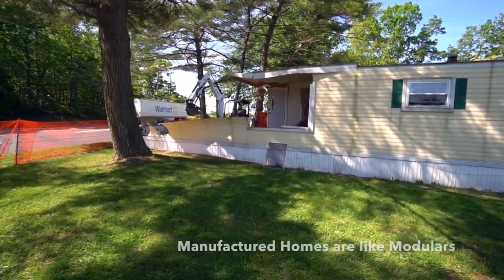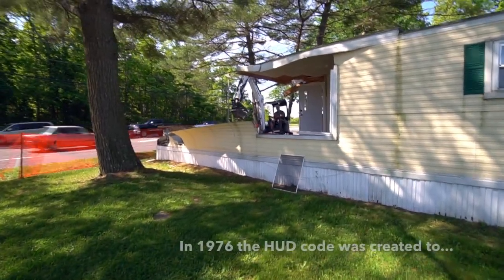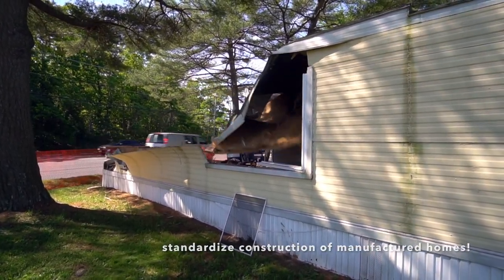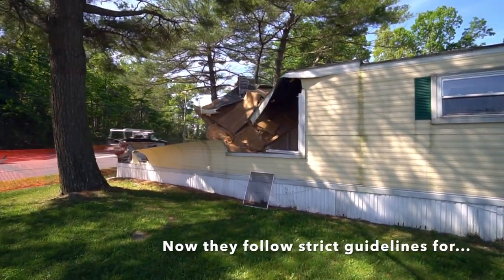Today's construction is unbelievable — it's like site-built houses. In 1976 the federal government created the HUD code, which made the construction much more rigorous. Look how tiny the insulation is there.